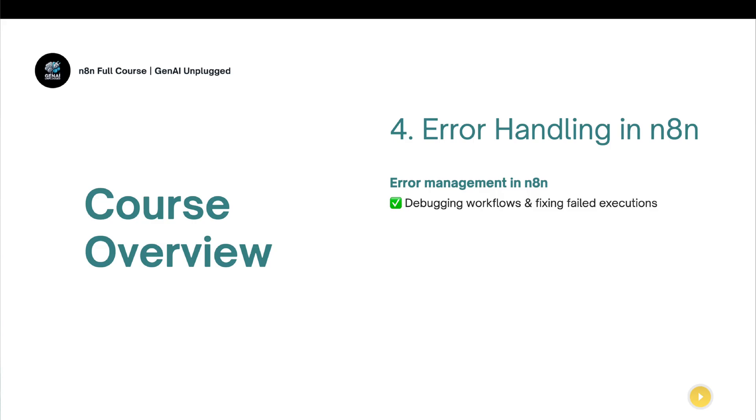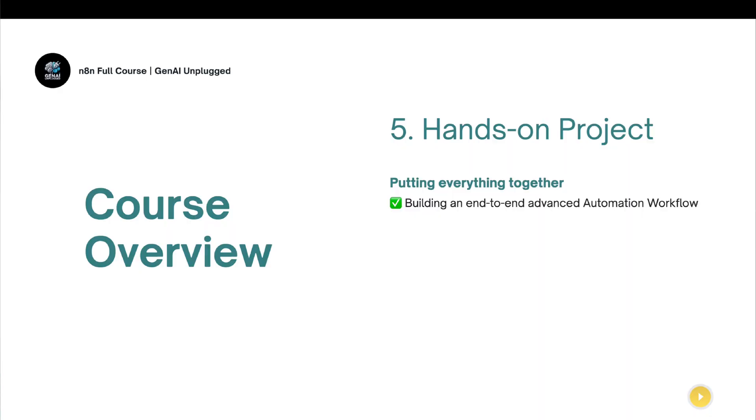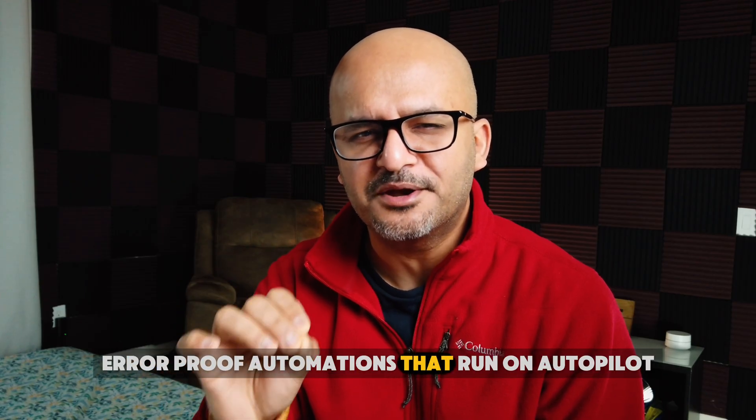The fourth section is all about error handling and debugging. By the end of it, you'll know how to gracefully handle errors in your workflow execution, debug them, and fix failed executions. We'll also cover error handling workflows — so that as soon as an error occurs, someone gets a message or an email. This is a very important concept for building resilient workflows. The fifth section is a hands-on project where we build a real-world workflow end to end, leveraging everything learned so far, resulting in smart, error-proof automations that run on autopilot.